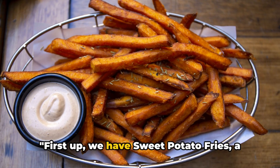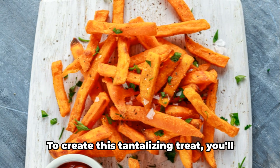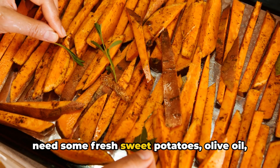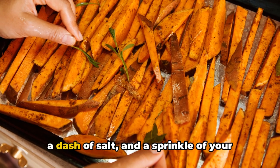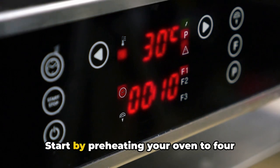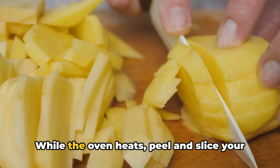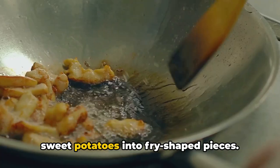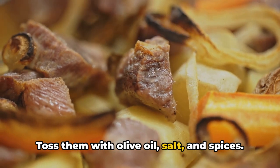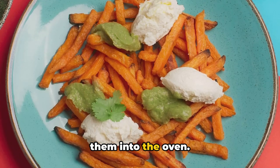First up, we have sweet potato fries, a delicious twist on a classic. To create this tantalizing treat, you'll need some fresh sweet potatoes, olive oil, a dash of salt, and a sprinkle of your favorite spices. Start by preheating your oven to 400 degrees Fahrenheit. While the oven heats, peel and slice your sweet potatoes into fry-shaped pieces, then toss them with olive oil, salt, and spices.